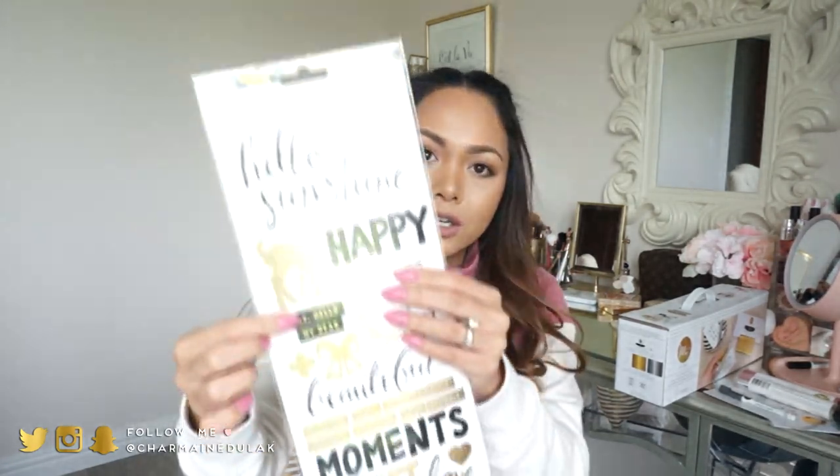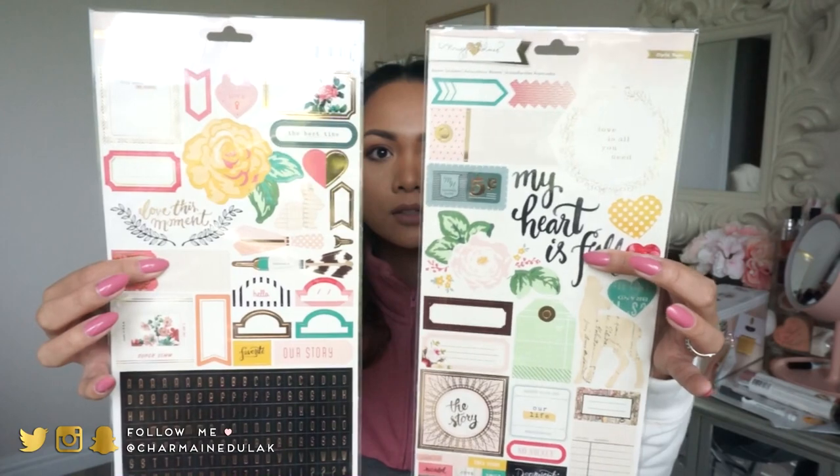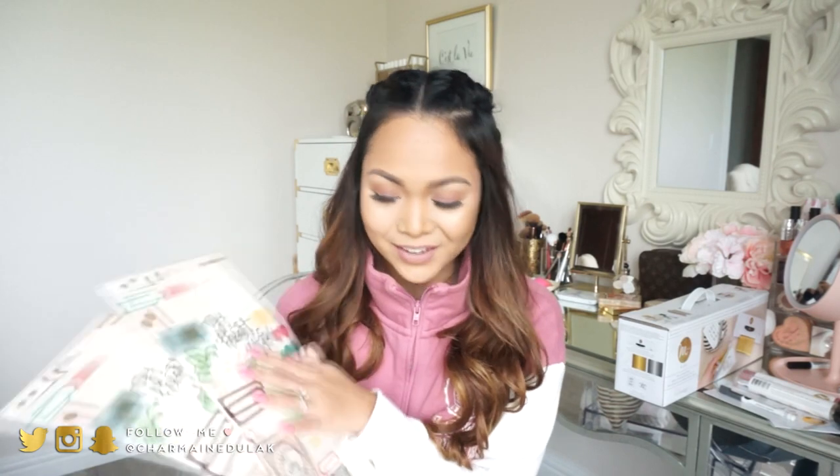I also got this sticker set from Maggie Holmes — there are 29 in this set, not a whole lot, but it's one of the cheaper ones. The deer and bow design is just so stinking cute, I had to have it. And then this one I really, really love — I actually got two of them. It's just so pretty; here's the front and the back, look at the designs — so beautiful. I got two because I know I'm going to use them and I like to have backup of things.